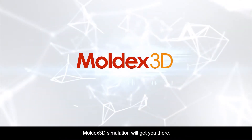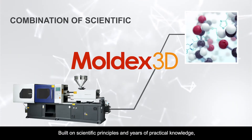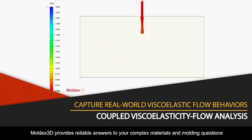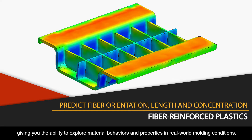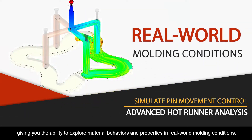Moldex 3D simulation will get you there. Built on scientific principles and years of practical knowledge, Moldex 3D provides reliable answers to your complex materials and molding questions through smart simulation technology, giving you the ability to explore material behaviors and properties in real-world molding conditions.